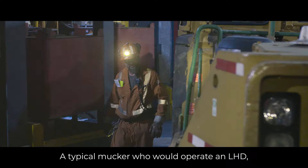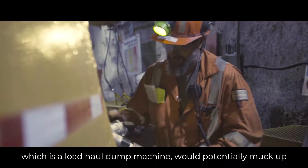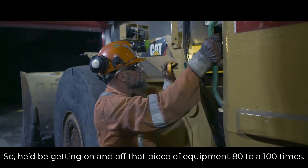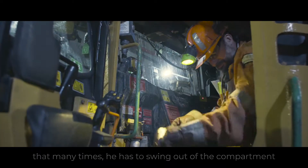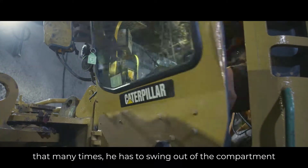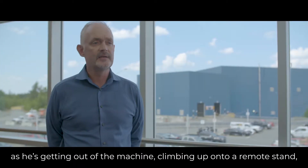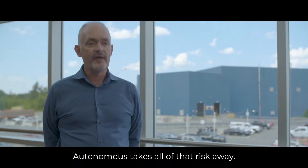A typical mucker who would operate an LHD, which is a load haul dump machine, would potentially muck up to 80 to 100 times a shift. So he'd be getting on and off that piece of equipment 80 to 100 times. That means he has to buckle and unbuckle his seatbelt that many times, swing out of the compartment — with potential to roll over on his ankle getting out — climb up onto a remote stand, and drive the machine into the open stope. Autonomous takes all of that risk away.